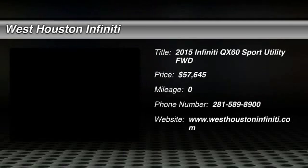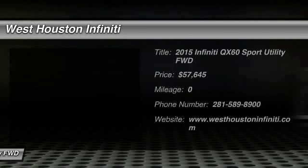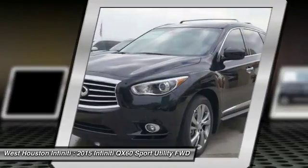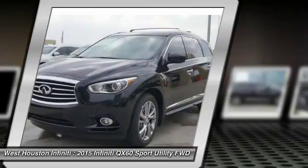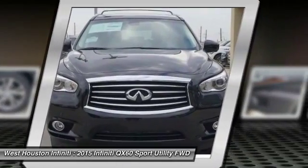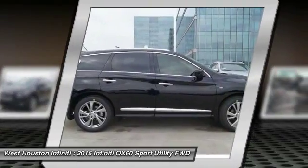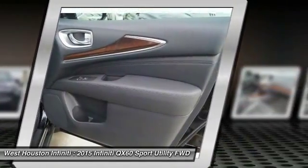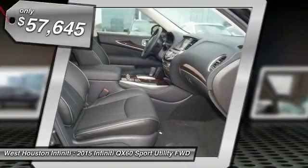The 2015 Infiniti QX60. The Infiniti QX60 is the perfect blend of luxury and practicality. This crossover SUV not only provides ample space for passengers and cargo, but also an interior that screams luxury. In addition, the QX60 offers extremely high levels of safety, all with a sleek new design. So here are some of this vehicle's great options.